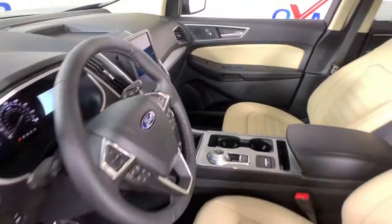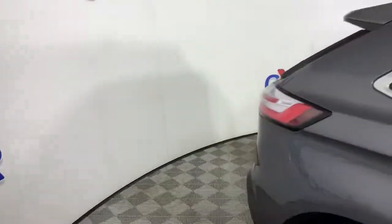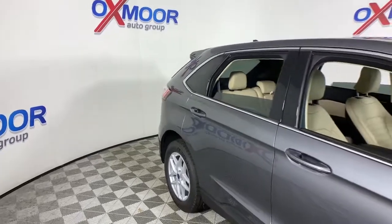Feel relaxed and confident when you're behind the wheel of the Edge. Treat yourself to a test drive today. Our friendly staff will give you an outstanding customer experience.